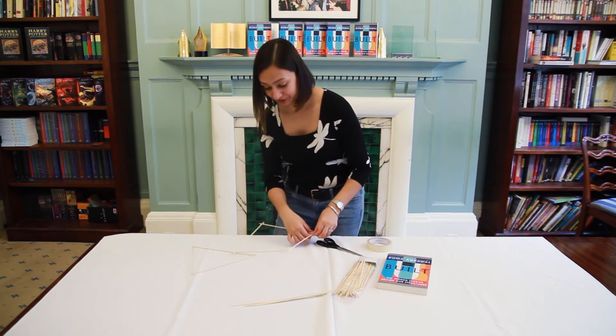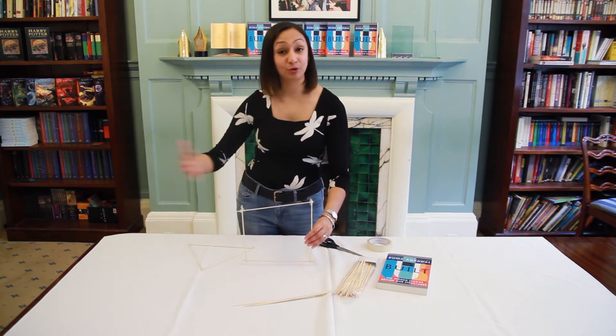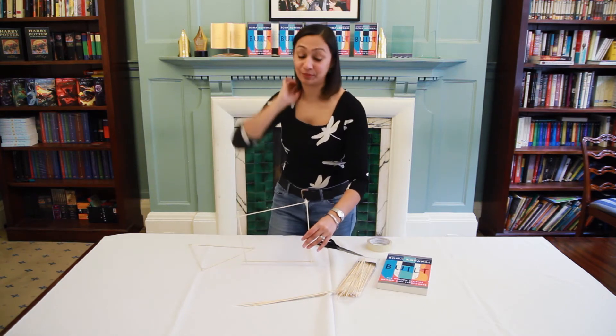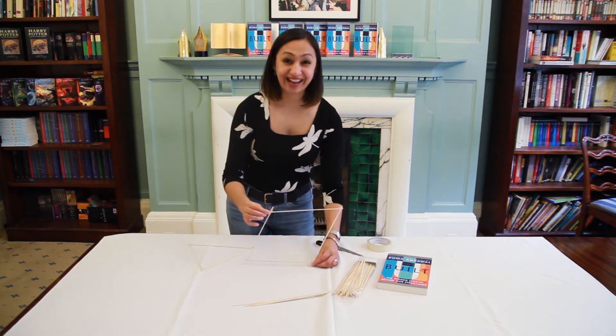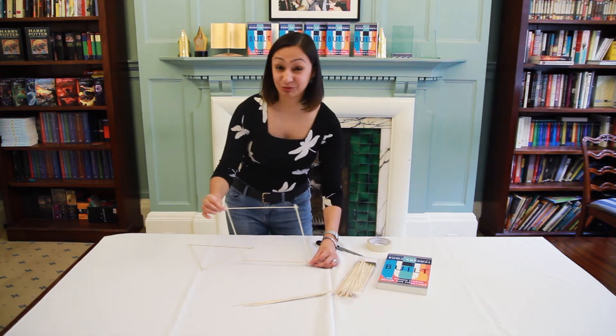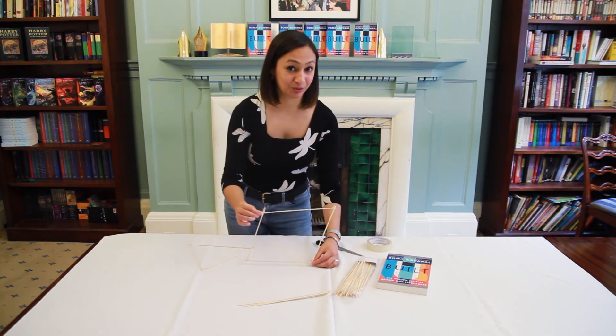So if you imagine that you've got a building and you've got some wind forces acting against it, or earthquakes trying to shake it sideways from underneath, what you'll see is that the square actually deforms really easily — because the corners of the square just rotate and you get this deformation. We don't really want this happening to our structures.